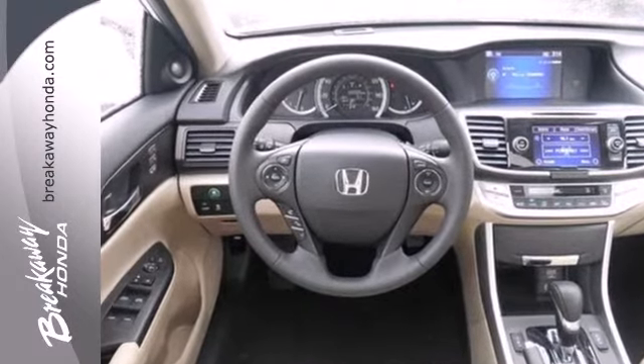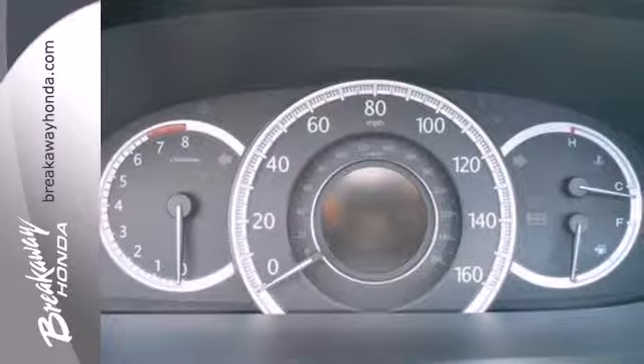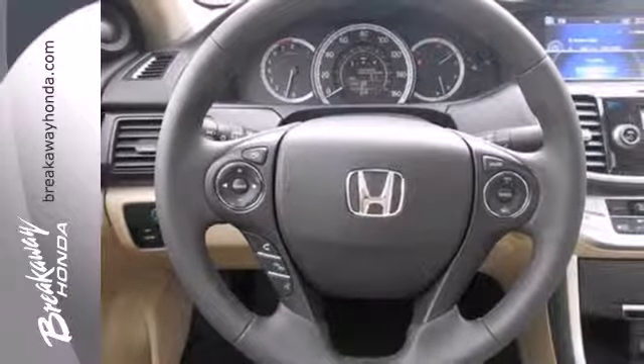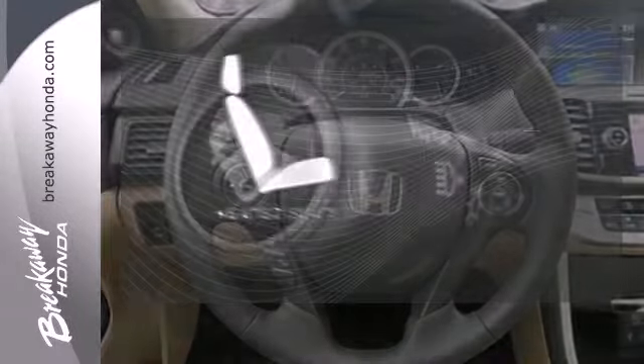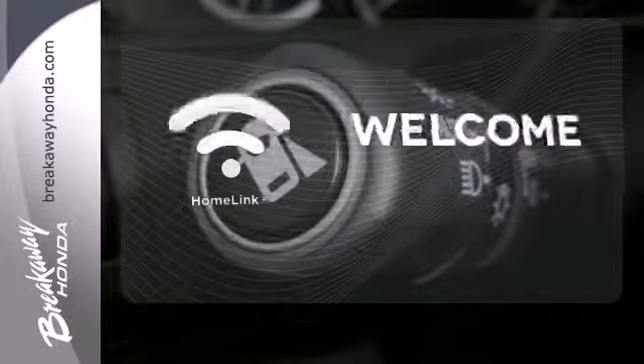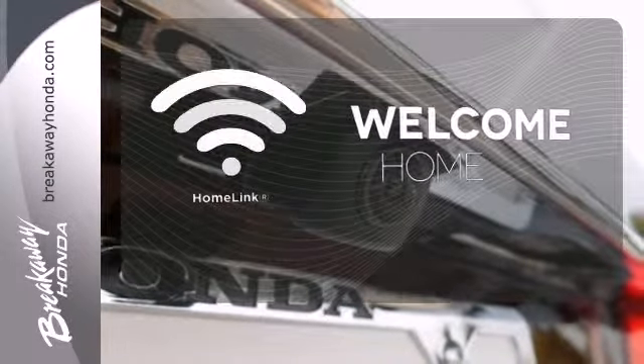It features keyless entry, climate control, fully automatic headlights, stability and traction control, and smart vent front side airbags. Wrap yourself in the comfort of heated seats. Program garage door openers, gates and lighting systems with HomeLink.